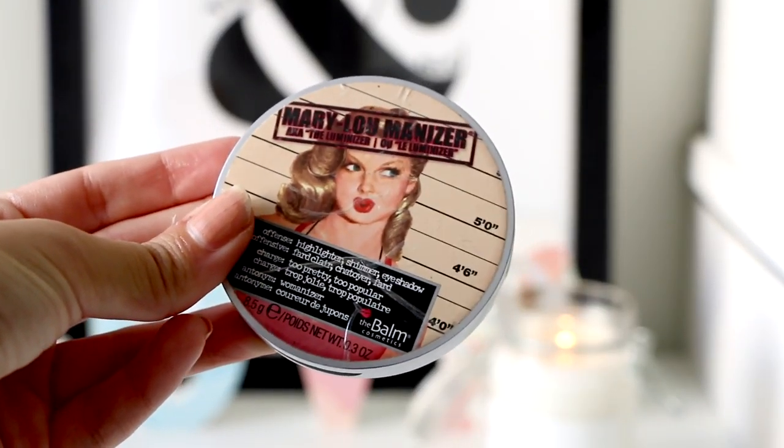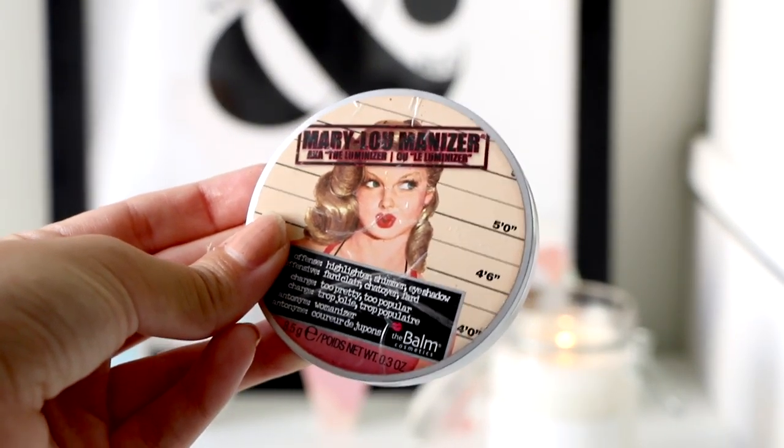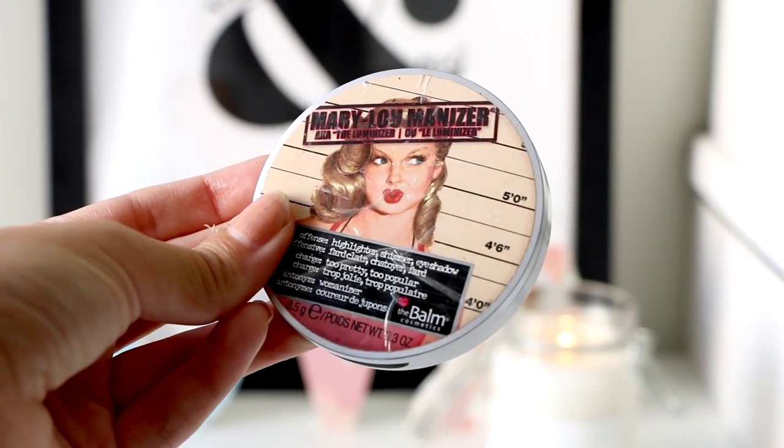For highlighter, my Holy Grail and favorite highlighter in all the world is this Mary Luminizer by the Balm. Unfortunately it's broken. It's really pigmented — you just need a tiny bit on your cheeks and you're really, really bright like a disco ball. But it's actually like a natural glow, not an artificial one.